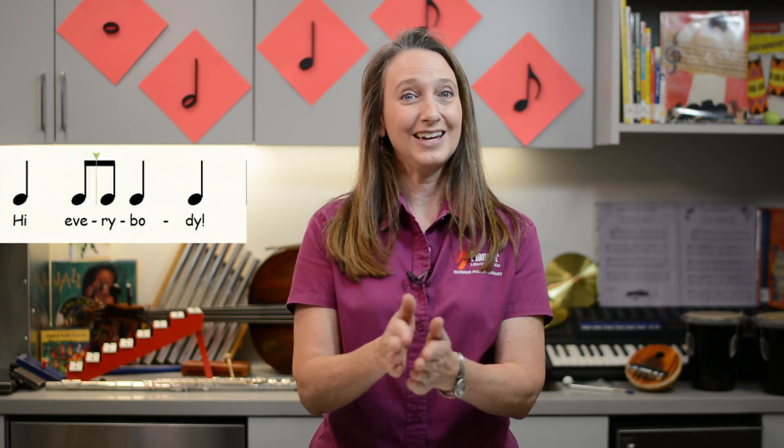This next phrase has a half note in it. For the half note, we'll clap, then bounce our hands to the side like this. The group responds, 'Hi, Beverly.' The person answers, 'Hi, everybody.'